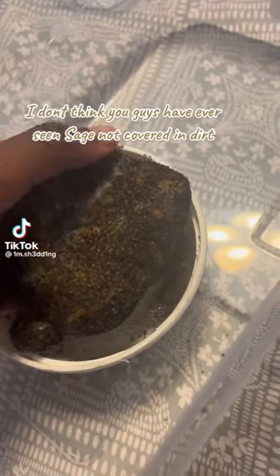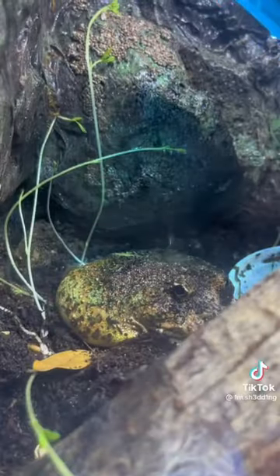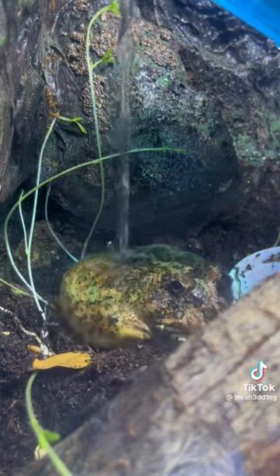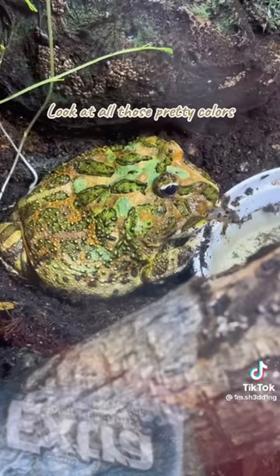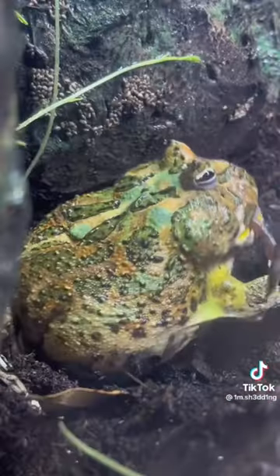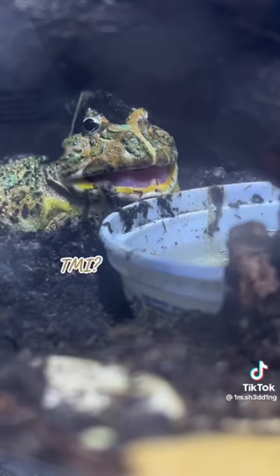I don't think you guys have ever seen Sage not covered in dirt. Let me clean her off for you. Look at all those pretty colors. I think she has to poop. Do you mind?